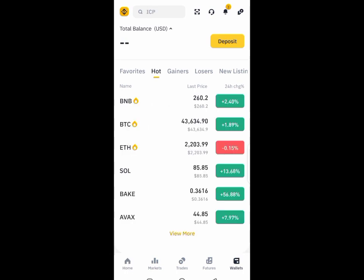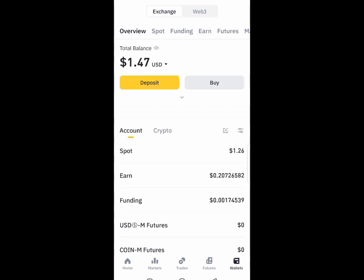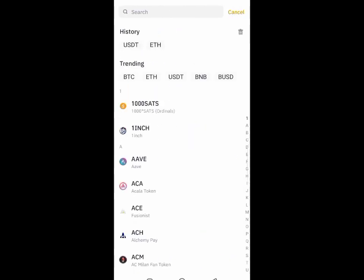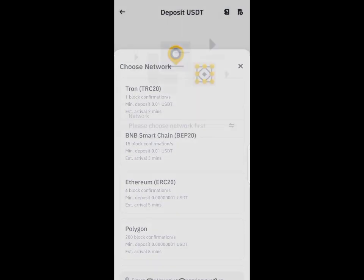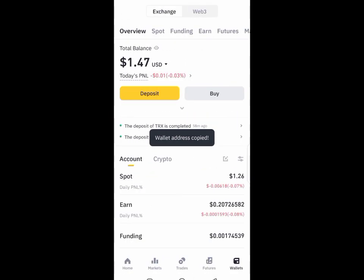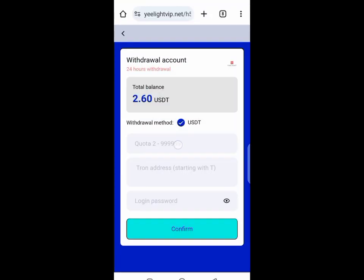Go to wallet and copy the USDT TRC20 wallet address. Click on deposit, then click on USDT, then click on TRC20 to get the wallet address. After copying it, go to your account and initiate the withdrawal.